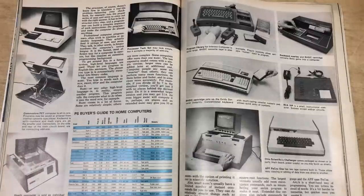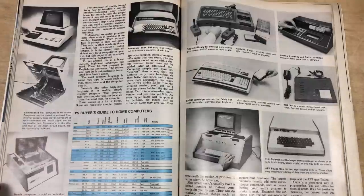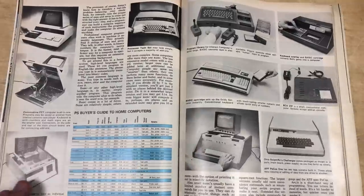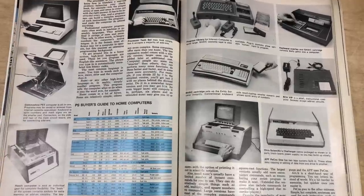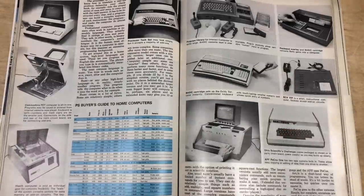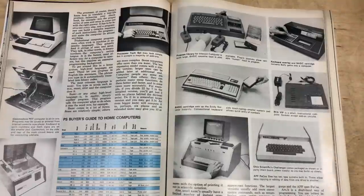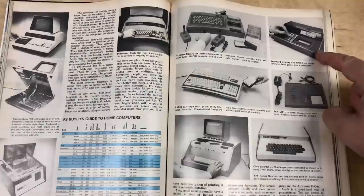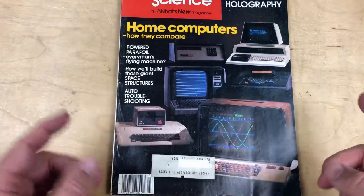Those are all the home computers Popular Science covered in their buyer's guide in early 1979 — before the Atari computers came along in late 1979, before the VIC-20, and so many others. Of course this was just US-based; I don't know much about the UK computer scene in early 1979 — were there many homegrown options there? So out of all this, which ones would you have bought? I like the PET, but the CompuColor is fascinating. The Apple was a pretty good machine, though you spent more. I do like the Exidy quite a bit. Thanks to my patrons for their support — thanks for watching, and we'll talk to you next time.